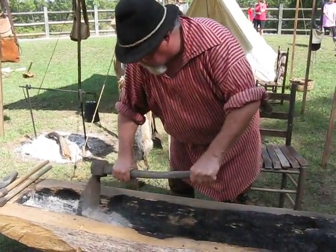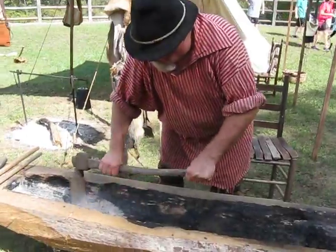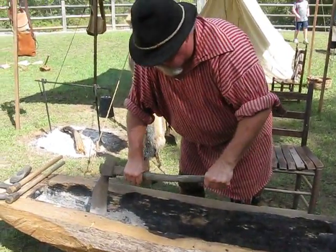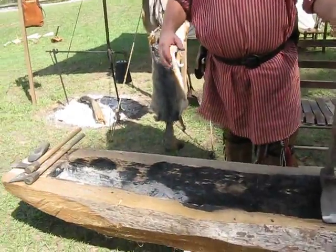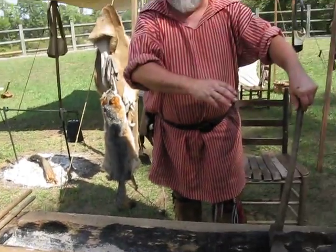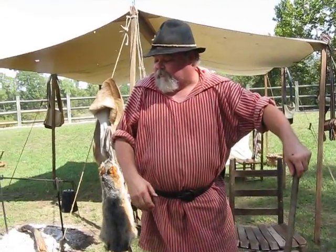It got full of water yesterday so it's not doing anything right now. But if you keep moving these coals, the log will actually consume itself. It's actually making charcoal the whole time you're working. The biggest thing is just controlling where it burns.